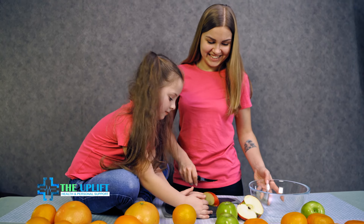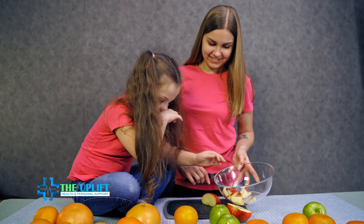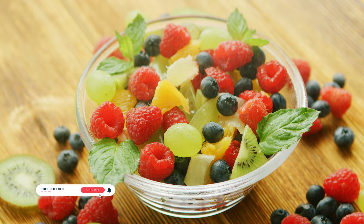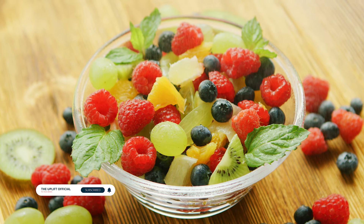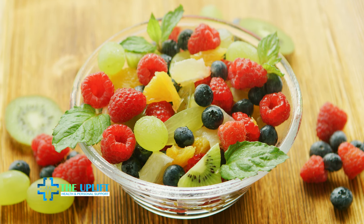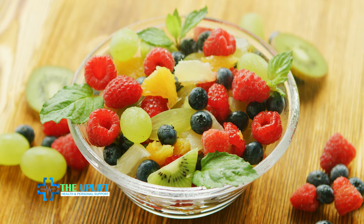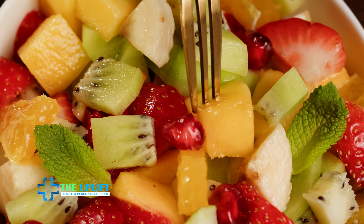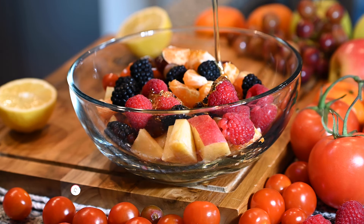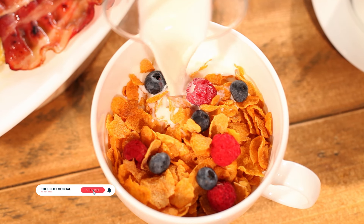Number ten: fruit salad. Prepare a refreshing fruit salad by combining a variety of fresh fruits such as melons, berries, grapes, and citrus fruits. Gently toss them together in a bowl and optionally add a squeeze of lime or lemon juice for a citrusy twist. This colorful and nutrient-packed salad offers a natural blend of vitamins, antioxidants, and hydration. Customize it by incorporating mint leaves or a drizzle of honey for extra flavor.